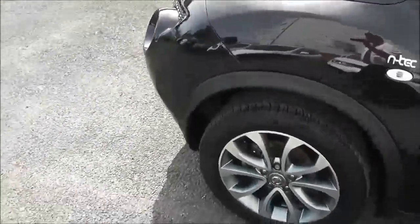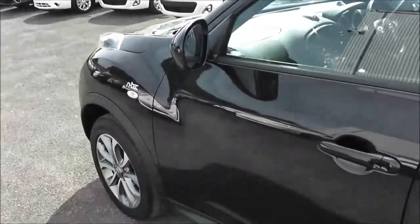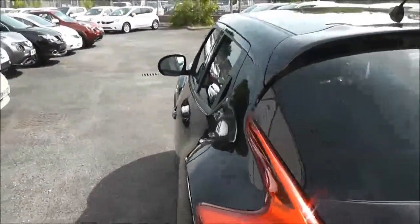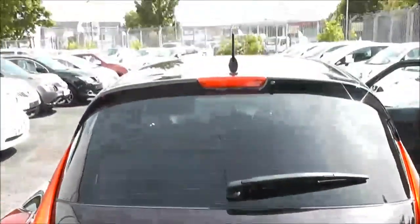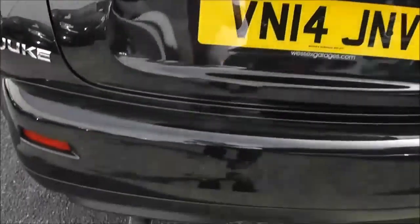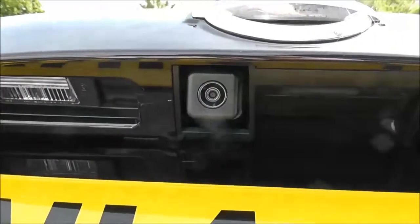Exterior features of the N-Tec model include the 17-inch alloys. It has body-coloured door mirrors and door handles, and it has rear privacy glass. At the very top of the tailgate, we have a high-level third brake light fitted with a rear wiper blade. It has a chrome-tip exhaust, and just below the Nissan badge on the tailgate, we've got a colour rear-view camera — I'll show you the display for that very shortly.